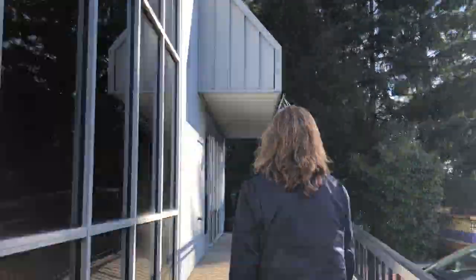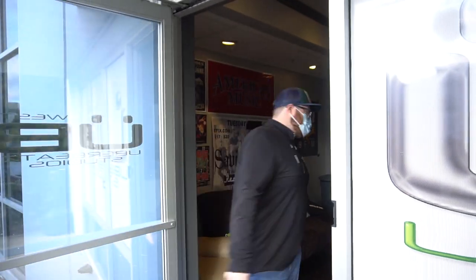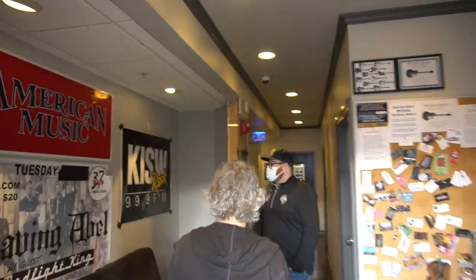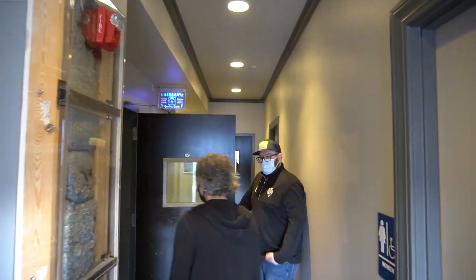Fuzzy Walls Boys are now at Uberbeats Studios. Let's go! Oh, hi! Come on in, guys. Welcome to our lobby. Welcome to our studio.